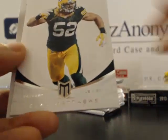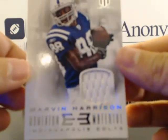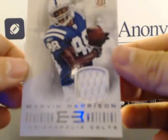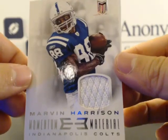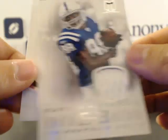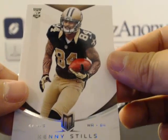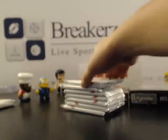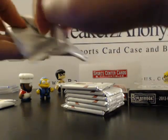Miles Austin, Matt Schaub, Danny Amendola, Clay Matthews, and then we got a jersey — Marvin Harrison! That's a cool one. Momentum material Marvin Harrison — that's a name I haven't said in a long time. For the Colts, and a Kenny Stills rookie card going to Matt G.